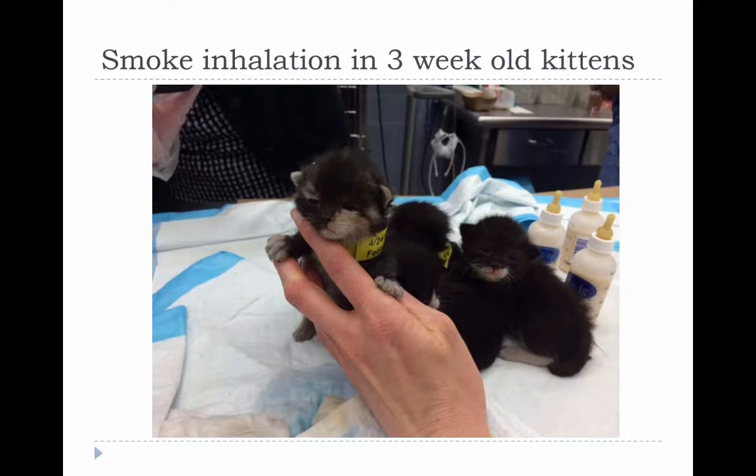I'll just finish up with this example of some kittens that were rescued by the New York Fire Department that were suffering from smoke inhalation. That's why they look kind of gray here, where they should be white.